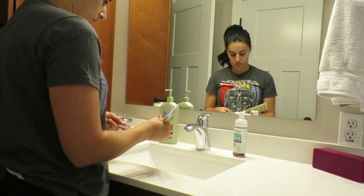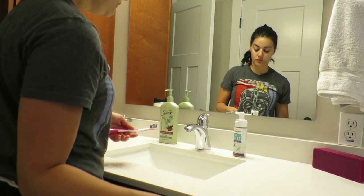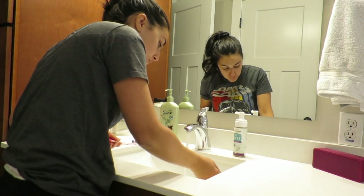So as you can see here, I'm just starting with the basics: brushing my hair, brushing my teeth, washing my face, just trying to wake myself up before I take my pup out to potty.